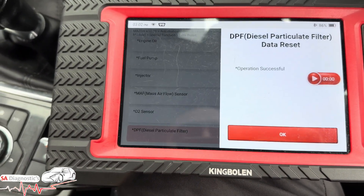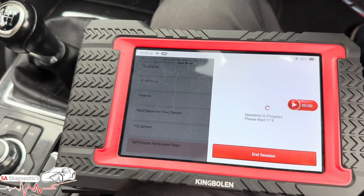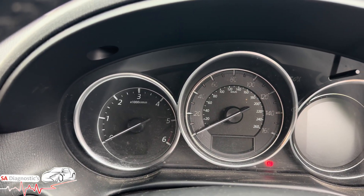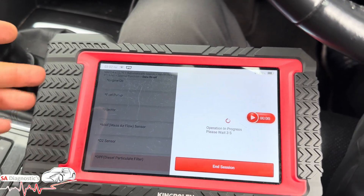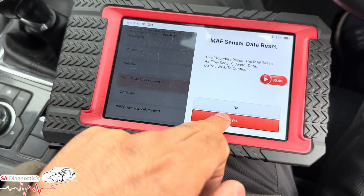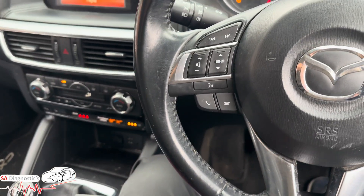Turn the ignition off. This is just a temporary fix, obviously, because you have to go for a proper regen after — go into fourth or fifth gear, make sure the revs are between two and a half to three thousand RPM, and keep the speed up. A motorway is your best bet. You can do a standstill regen — I'm not sure if you can on this one because some cars won't allow it.